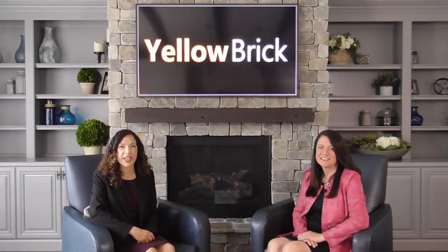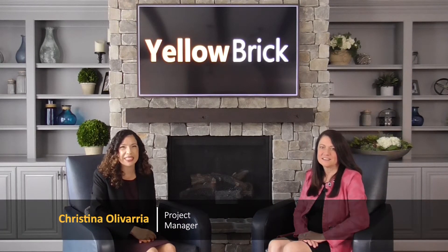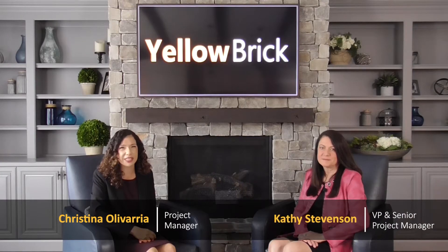Hi everyone, welcome to Simplifying the Complex. My name is Kristina and today I'm joined by Kathy Stephenson, the Executive Vice President of Yellowbrick Consulting.